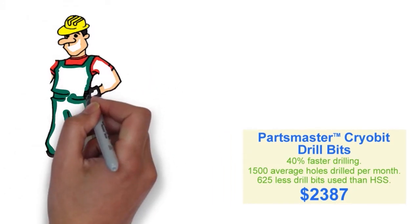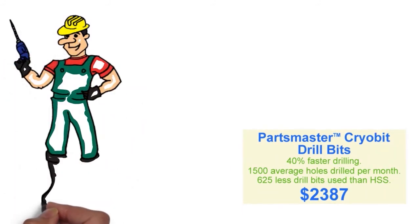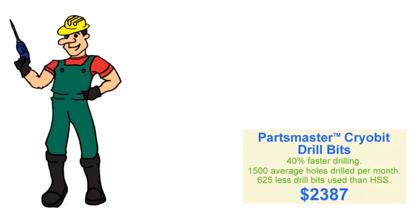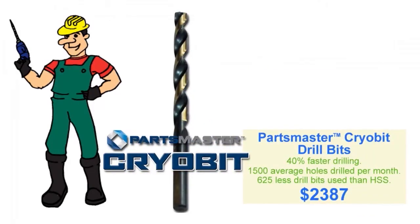Over a month of 1,500 average holes drilled, what was 750 drill bits for high-speed steel now only needs 125 Cryo bits. This results in only $2,387 a month of total repair cost with the Parts Master Cryo bit.